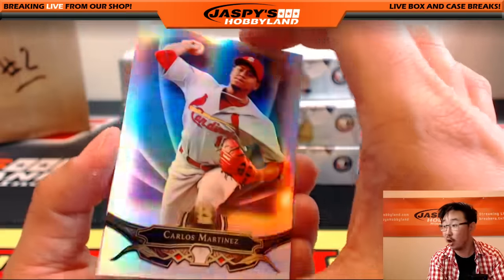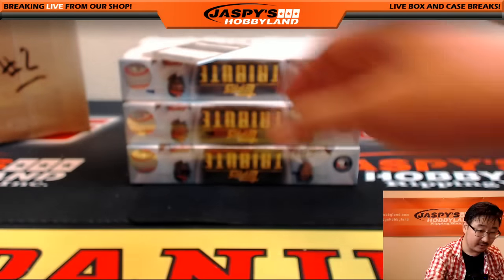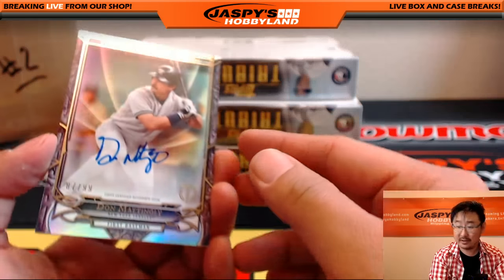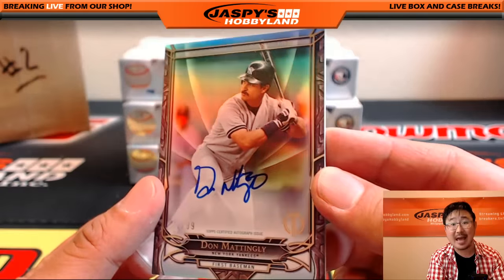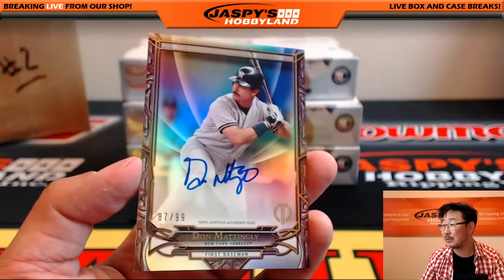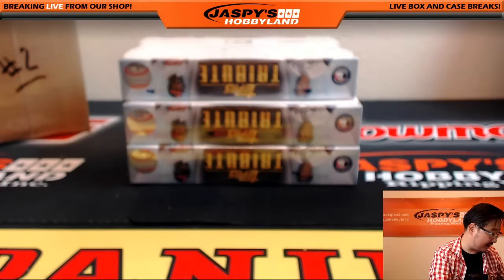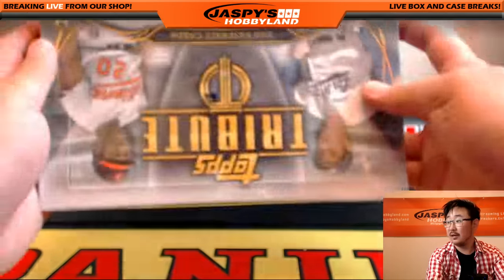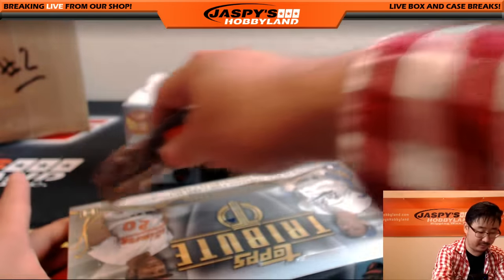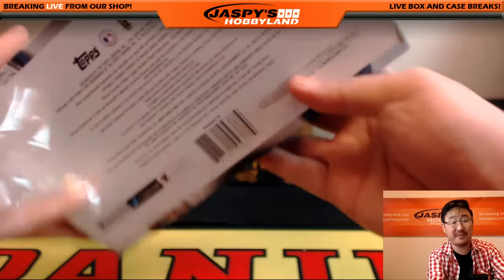We've got Carlos Martinez for the Cardinals and Ted Williams for the Red Sox. And the autograph — Donnie Baseball, 87 out of 99 for the Yankees. Nice one for Clyde. Donnie Baseball — one of the greatest players in baseball. Great start to this tribute.